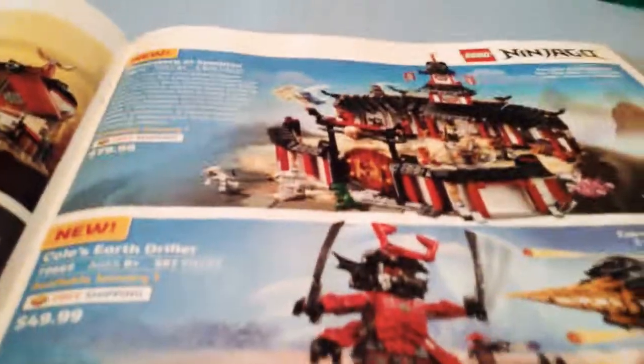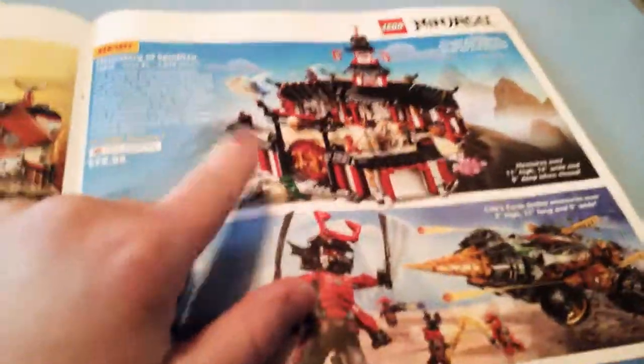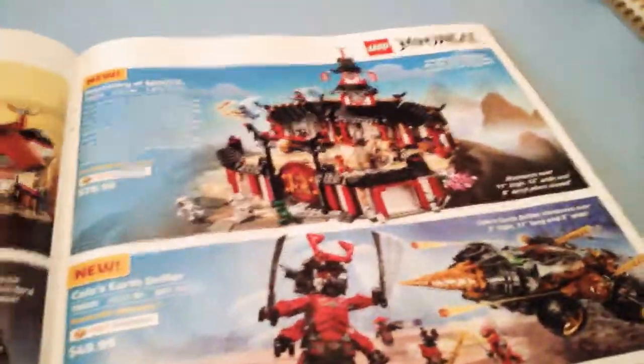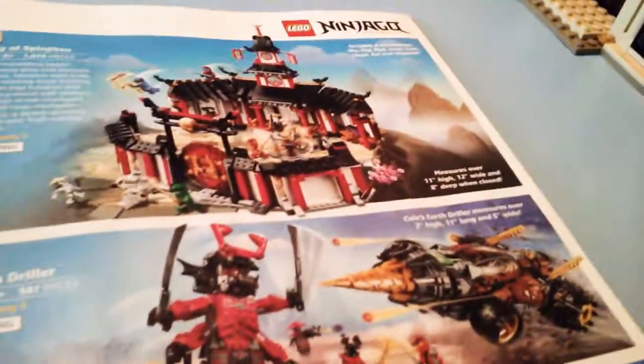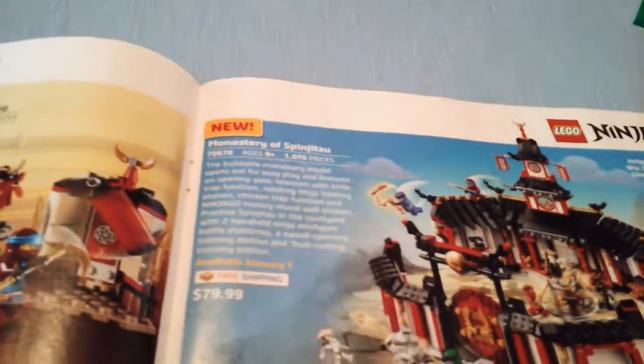Monastery of Spinjitzu — I have a question. How come this first appeared in Ninjago in 2012, but it takes us seven more years to get a set? Come on. When I was watching that show when it first came out, I was just wondering where is the Monastery? But finally, we're getting it, and it's amazing and a very good buy. 1,070 pieces for $80 — a better buy than the Pop-Up Party Bus set.